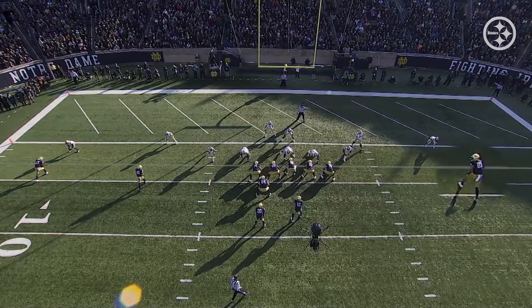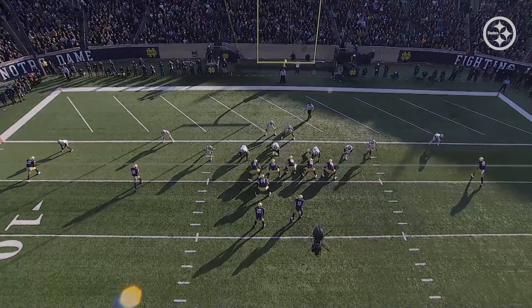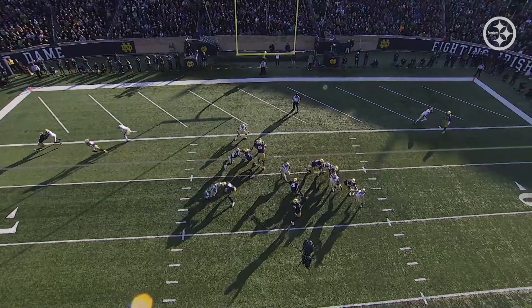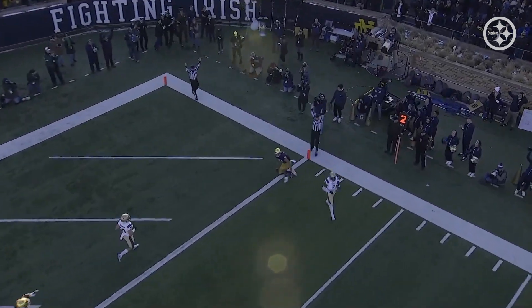In scoring territory, Claypool is lined up to the right. This is all about matchups — getting him one-on-one and getting him the ball. A great job of setting up the defender inside, and look at all the space to the right where the quarterback can fit the football. With his wide radius, that's going to be an easy throw and an easy catch. It wasn't the best throw, but he's going to be a matchup nightmare in the red zone.